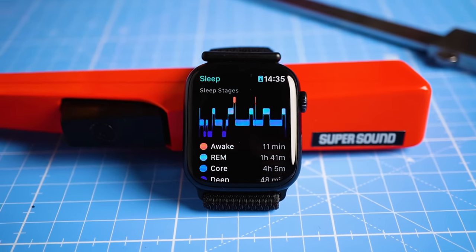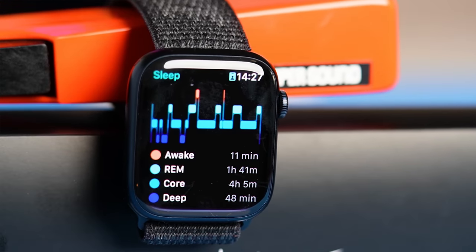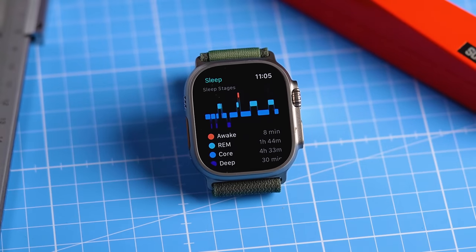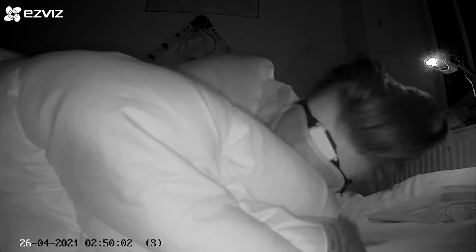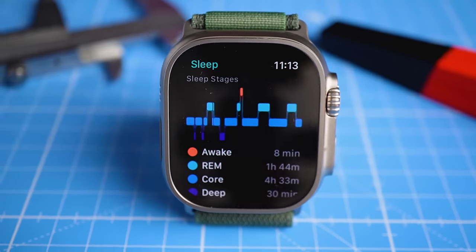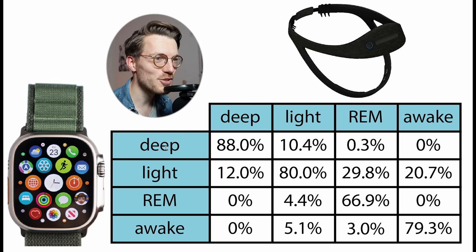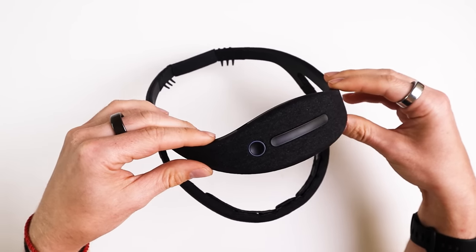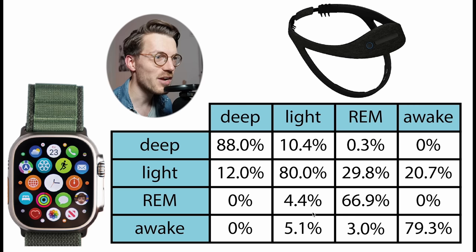Let's now move on to sleep stage tracking, where Apple was late to implement but immediately seems to have become the market leader. The new algorithm in the Apple Watch Series 8 outperformed all other watches I tested so far, so let's see if this is also true for the Ultra. I tested the sleep stage tracking of the Apple Watch Ultra against an EEG device called the Dream 2 during 6 nights. Like basically all smart watches, the Watch Ultra tracks REM sleep, deep sleep, light sleep, and awake stages throughout the night.